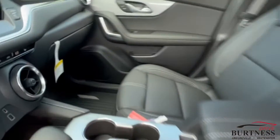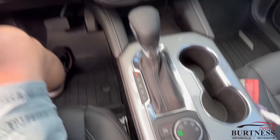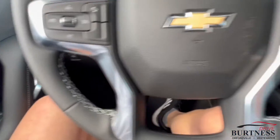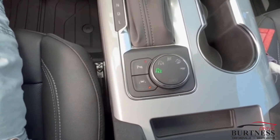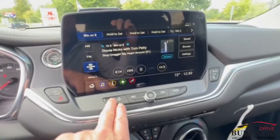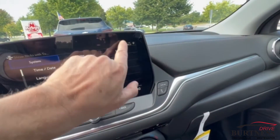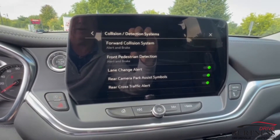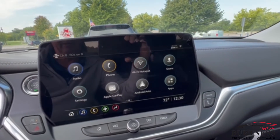It has a power driver's seat, lane departure warning, parking sensors, forward collision alert, automatic emergency braking, heated seats, and your all-wheel drive controls right there. You also have forward collision alert, brake and lane change alert, and rear cross traffic alert.